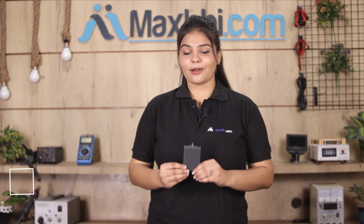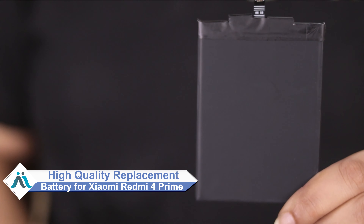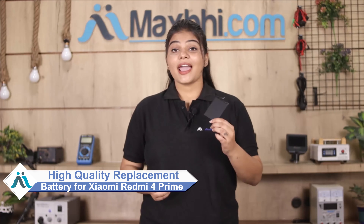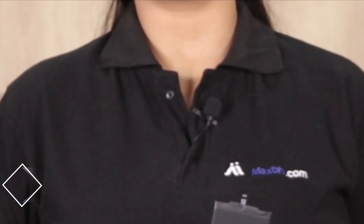Don't worry, you can now buy high quality replacement battery for your original Xiaomi Redmi 4 Prime at a very affordable price from MaxBee.com, and can fix your phone yourself at home or get it repaired by any professional very easily.